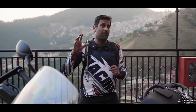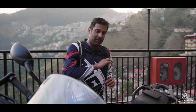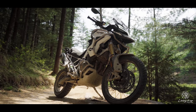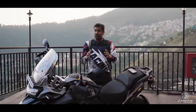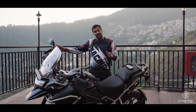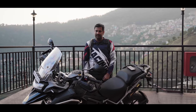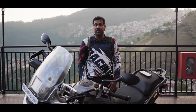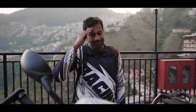Big kudos to Triumph on the pricing — the GT Pro retails at ₹19.19 lakh, which is very competitive given all the componentry and luxuries included as standard. The Rally Pro is another lakh on top at ₹20.19 lakh, which I think is very good value for everything it brings to the table. If you want the Explorer variant for longer distances, that costs another ₹1.5 lakh more for each of the two variants. That's my first impression from this epic day in Shimla — let us know what you think in the comments, and until then, ciao.